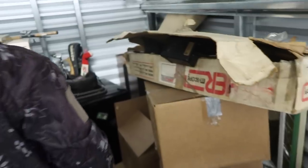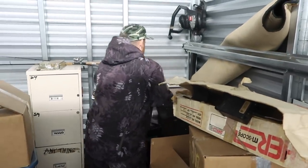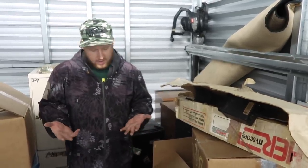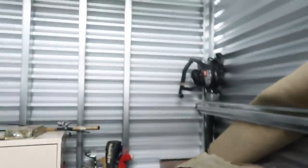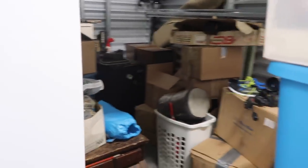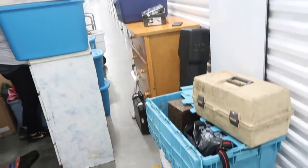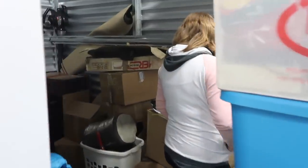Alright, so this is the unit — this was the unit. Typically this is not how you want to unload units, but since we're doing a YouTube video I wanted to show you guys what's in here. We got a lot of work cut out for us. We got to get all this right here, and then all of that into the truck.